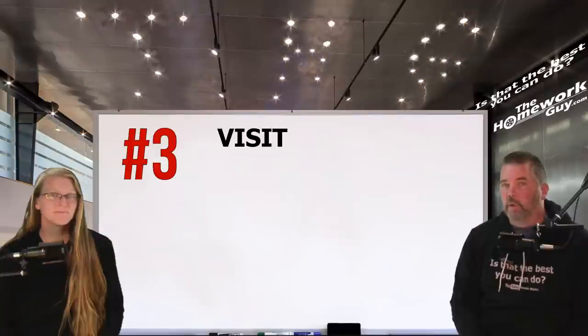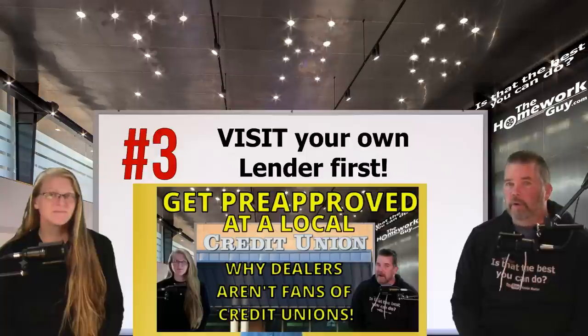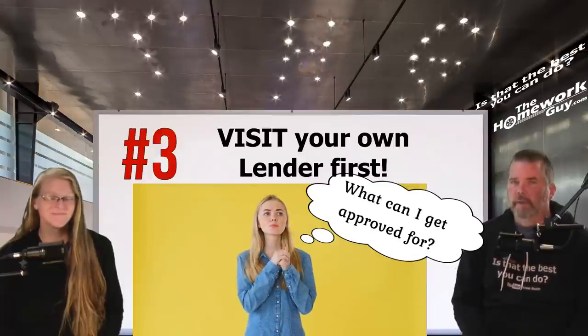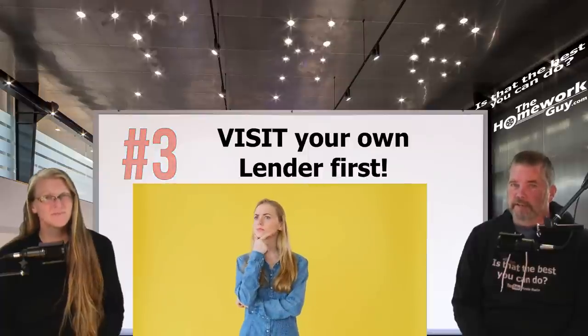Number three: visit your own lender first. Talk to your own bank or credit union so you know what you qualify for. Don't be the buyer who waltzes into a car dealership and asks what they can get approved for. Every car buyer who ever took that tactic with a car dealer has been bent over the barrel, sad to say.